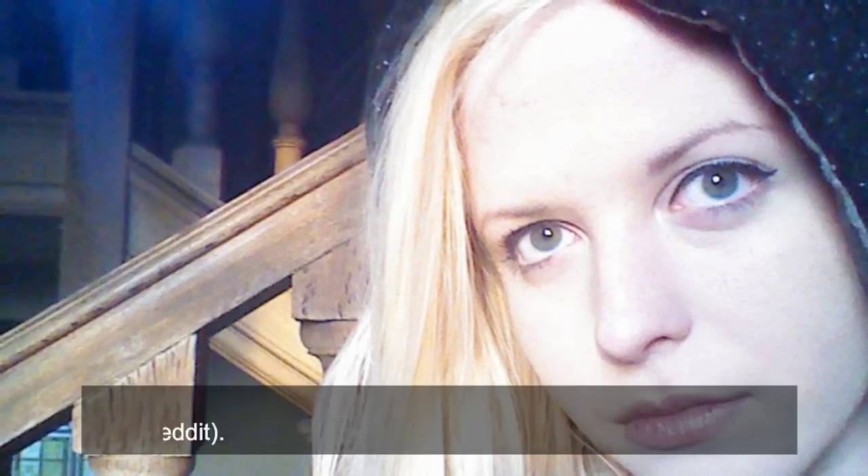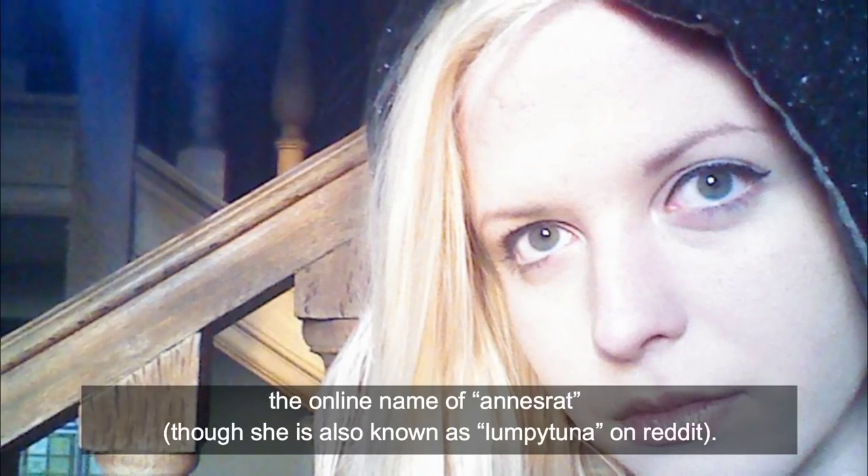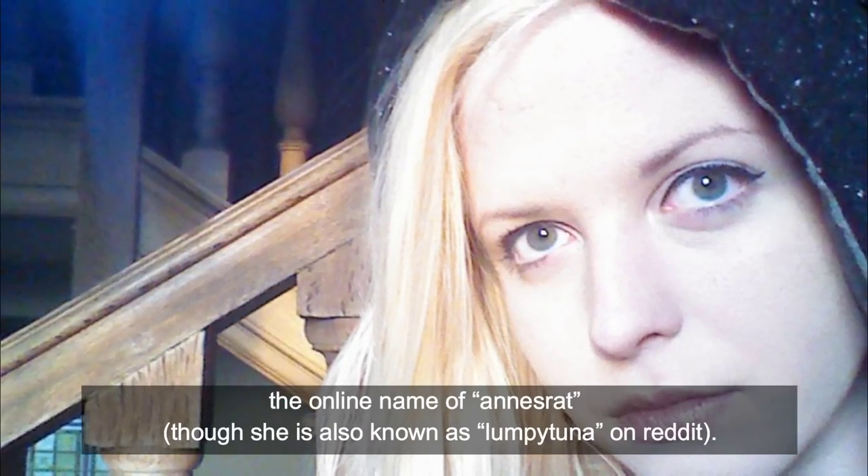Documenting the discoveries in photos and videos for Imgur and YouTube, our intrepid explorer goes by the online name of Ann's Rat, although she is also known as Lumpy Tuna on Reddit. Interestingly, the castle where she found the chest — which she once described as tumble-down and cold but beautiful — has been in her family's possession since the 14th century.